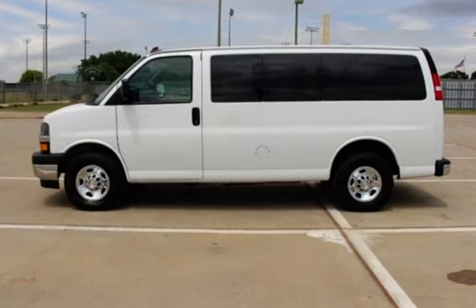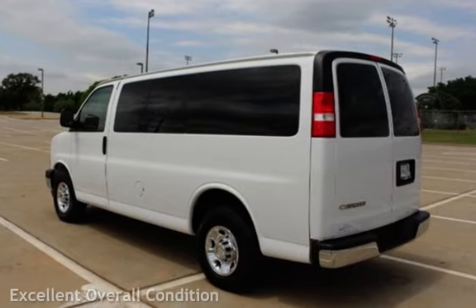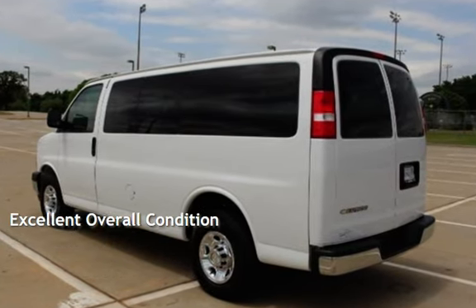This Chevrolet has less than 61,000 miles on the odometer. This vehicle is in excellent overall condition.